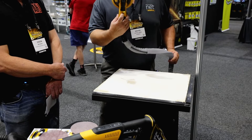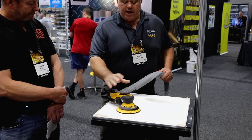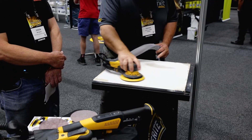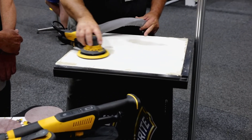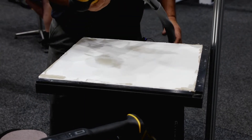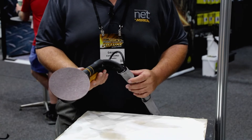Once we turn the machine on, we get a green light. We've then got variable speed as we hit the paddle at the top — the machine turns on, as you can see, just effortless. And no dust — everything is actually going through the abrasive into the central vacuum system.